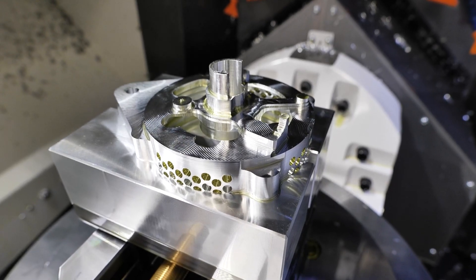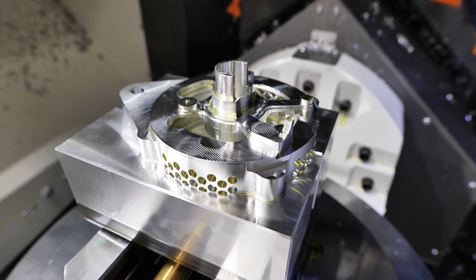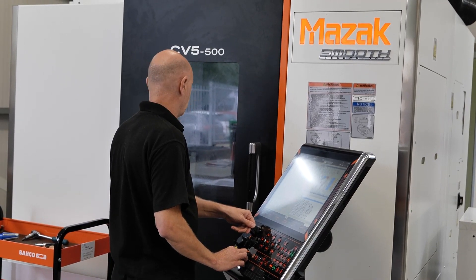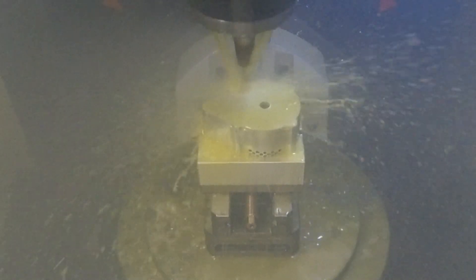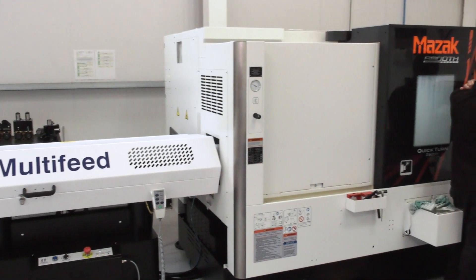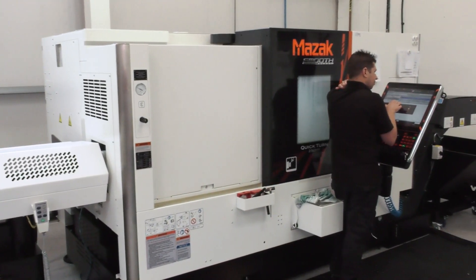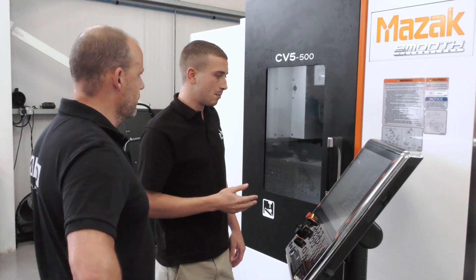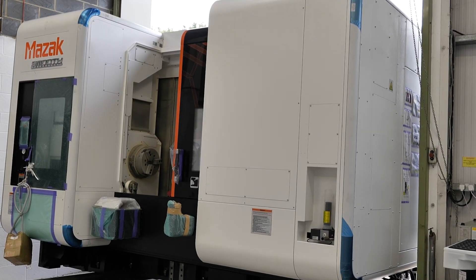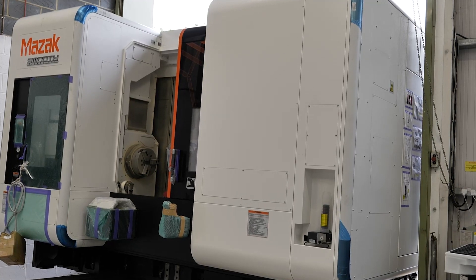Why did they go for these particular machines? They're a general subcontractor. They don't really know what's coming through the door next, so they like versatility, as most subcontractors do. The versatility of a lathe and a milling machine, especially a five-axis machine — which was the first two that they bought from us — really gives them a good starting point. And very quickly, they've now required something a little bit different: an Integrex i300.